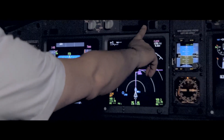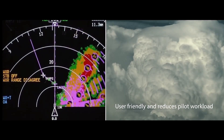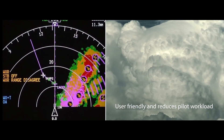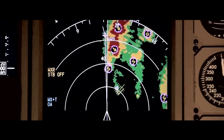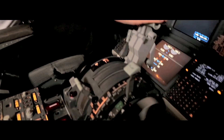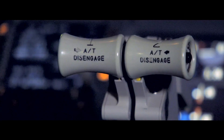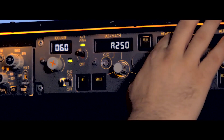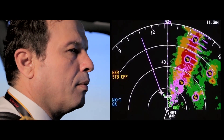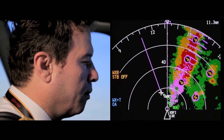Our RDR-4000 reduces the workload in the cockpit in severe weather conditions. It has auto tilt and at the same time manual tilt — you can use both simultaneously. In auto mode, it makes a 3D scan from ground level to 60,000 feet continuously, and it tracks weather both vertically and laterally. In manual mode, you can have 1,000-foot slices, so if you are flying at 15,000 feet you can see the weather at 3,000 feet, which works very nicely for planning purposes.